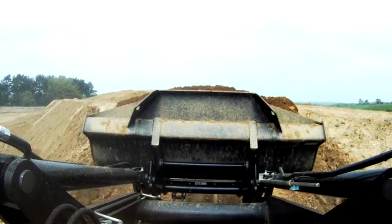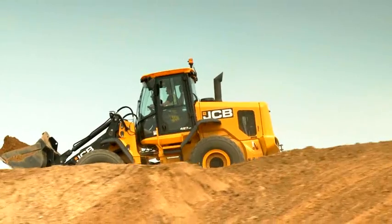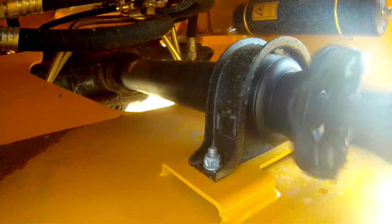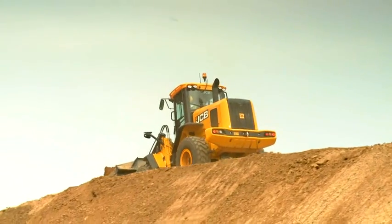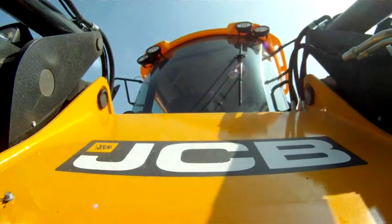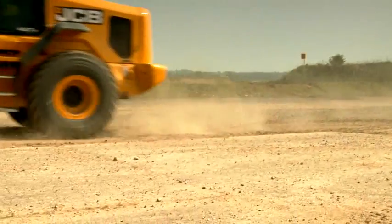A 6 speed transmission with lock up is also available on the 427 Agri model. Completing the efficiency package is a new transmission clutch cut off which diverts power from the transmission to the loader when braking, increasing productivity and efficiency as well as lowering brake wear.